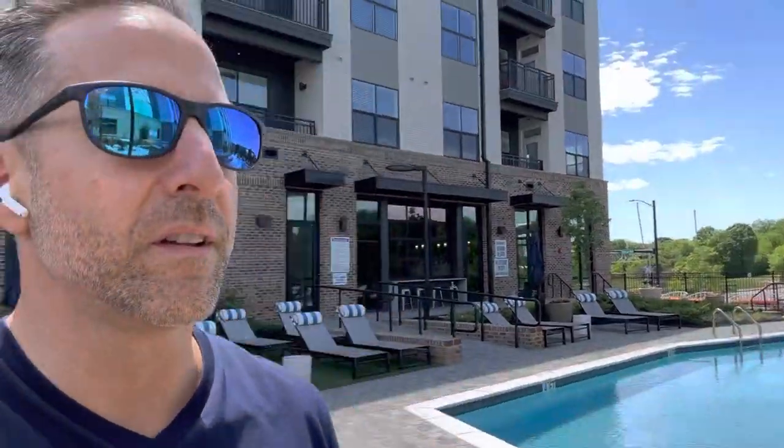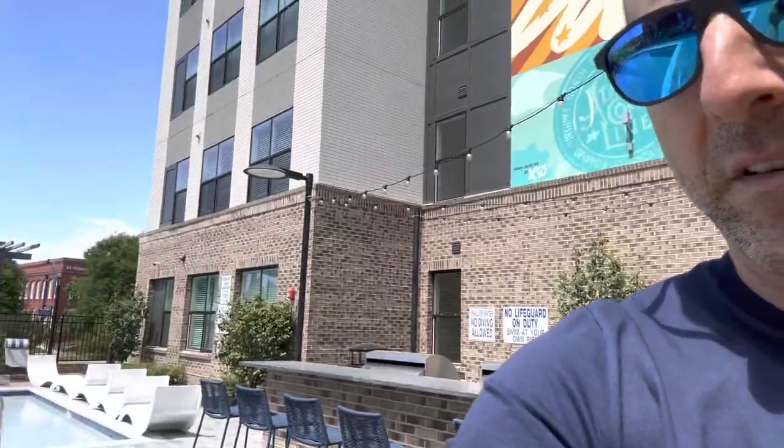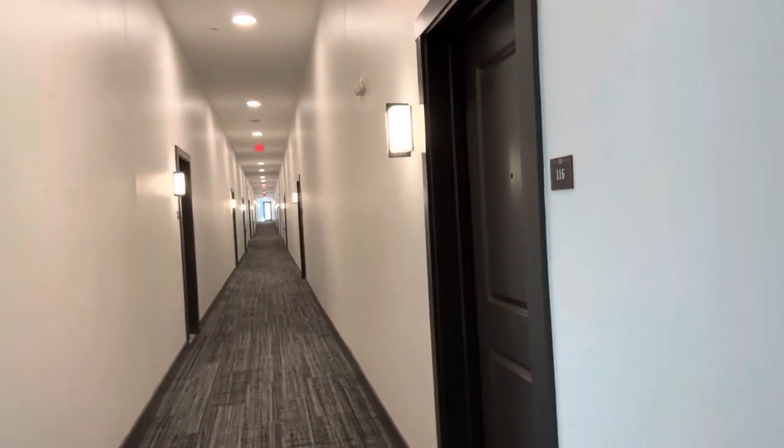You can see behind me — awesome pool area, got the barbecue area back here. Another awesome mural. This is the pool clubhouse area, separate from the main building where we have another great office and co-working space. I'm going to come in through the hallway and take you through to the main entrance — this gives you a shot of our interior corridors. Everything is on key fob control.